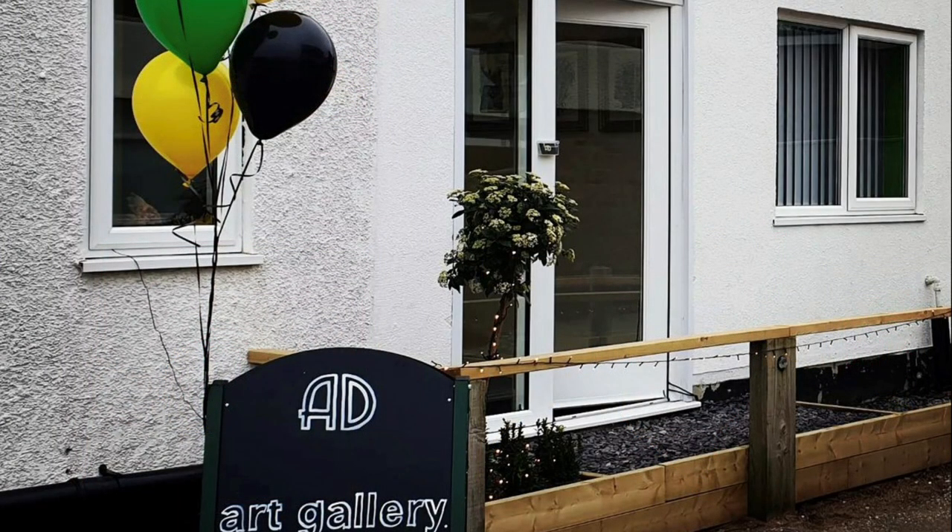Local artist Steve Bailey picked up his brush after retirement. His latest exhibition, An Eclectic Mix, will be one of the first artist exhibitions at the AD Hub Gallery.